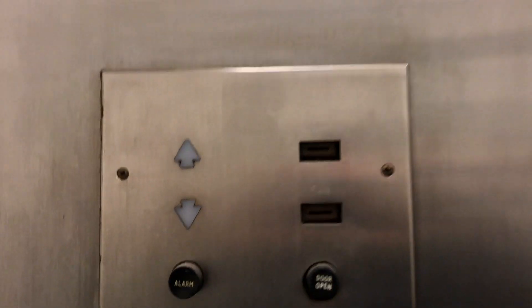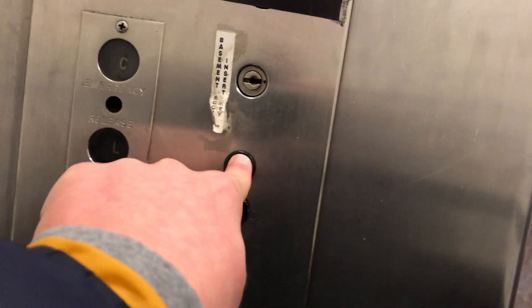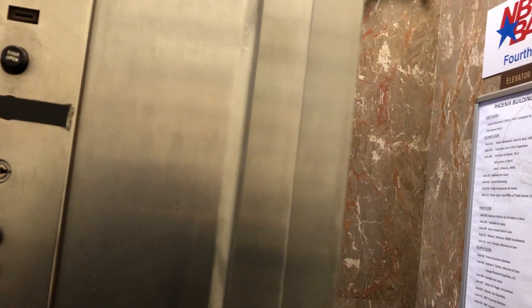There it goes — look at this thing, this is epic! Look at these fixtures. I mean, while I goon over this thing, look at this cab. Level one, classic leveling up to four.